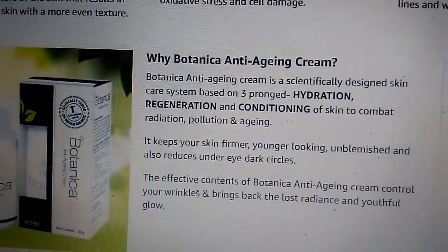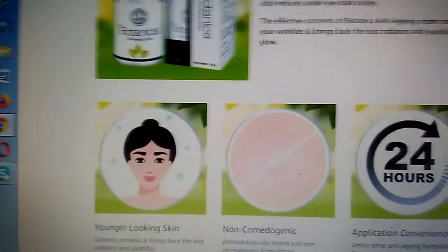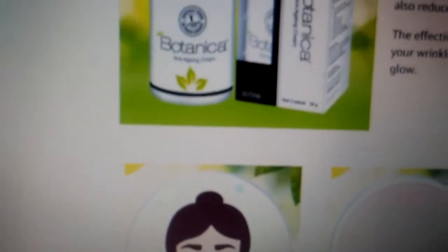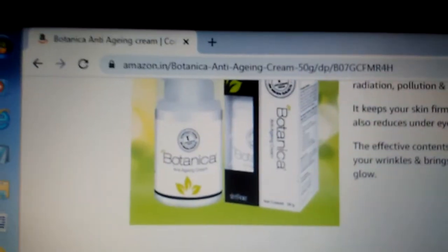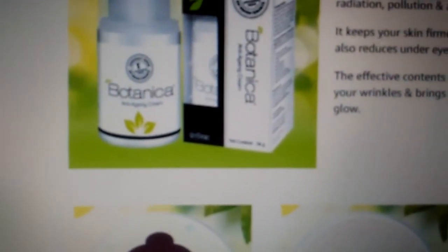Botanica anti-aging cream can be used either in the night or during the day — it depends on you. You can use it while going out instead of a moisturizer, then apply sunscreen lotion on top. At night, as usual, you can also apply it along with vitamin C.